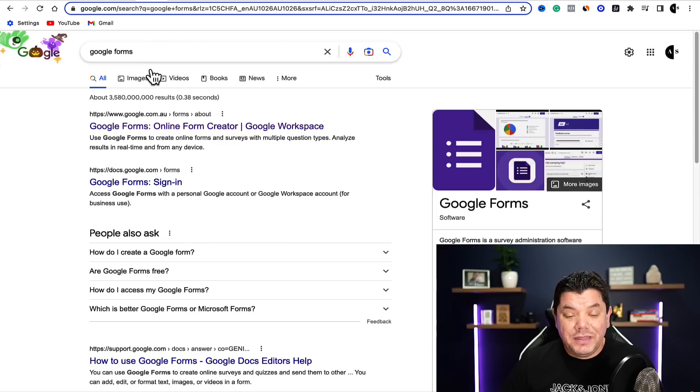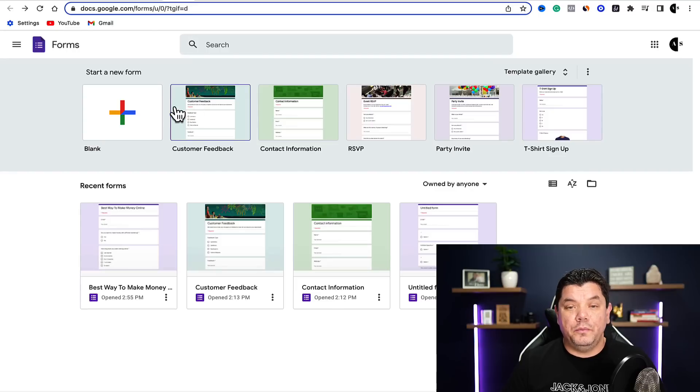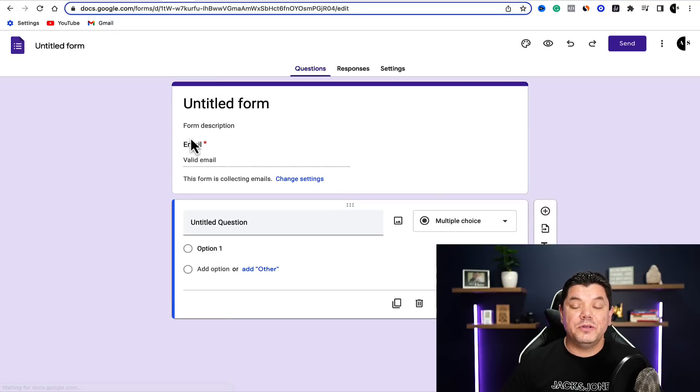The first thing you want to do with this strategy is come over to Google and type in Google Forms. Scroll down and click onto the one that says Google Forms sign in. That's going to bring you over to a page that looks like this. Once you're on Google Forms, you can create a simple blank form and they've also got all these other templates that you can use. All I do is click on to start a new form, and it's going to bring you over to a page that looks like this.